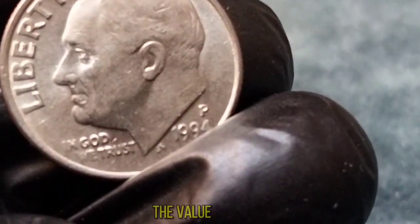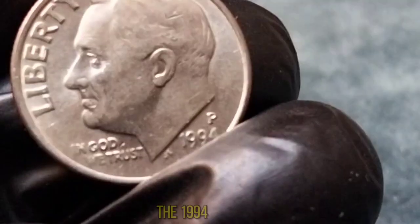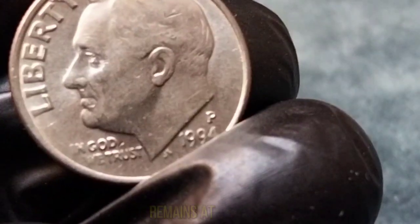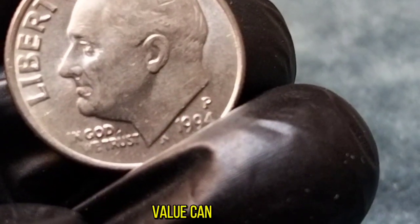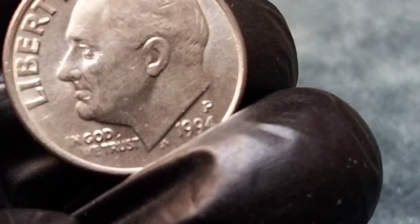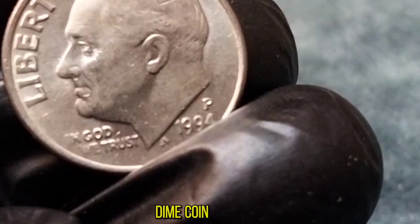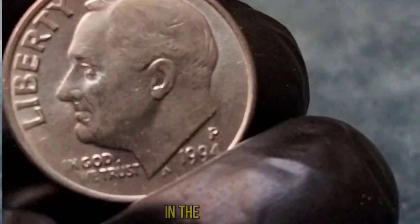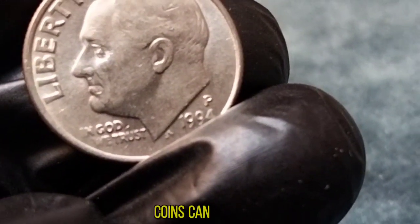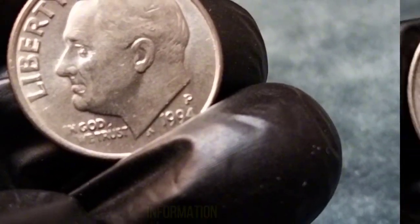Now let's talk about the value of this dime. Due to its age, rarity, and historical significance, the 1994 One Dime coin holds a special place in the hearts of collectors. While its face value remains at $0.10, its numismatic value can vary significantly depending on factors such as condition, mint mark, and demand. A well-preserved 1994 One Dime coin can fetch anywhere from a few dollars to several hundred dollars in the collector's market. It's always a good idea to consult with experts or reference reliable sources for the most accurate information.